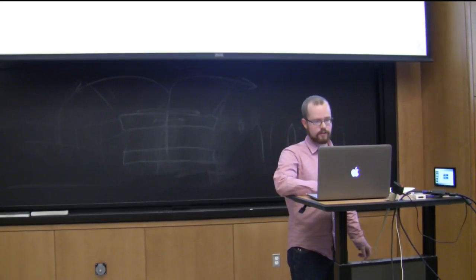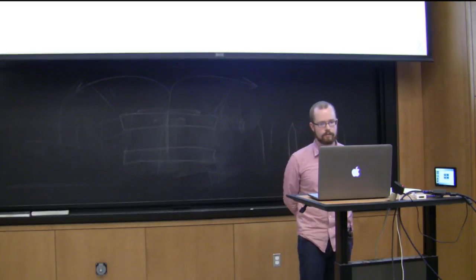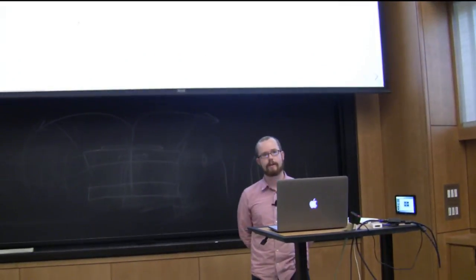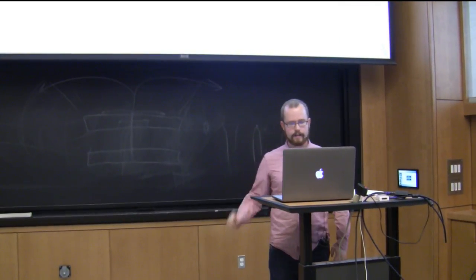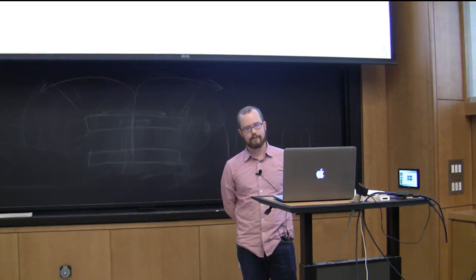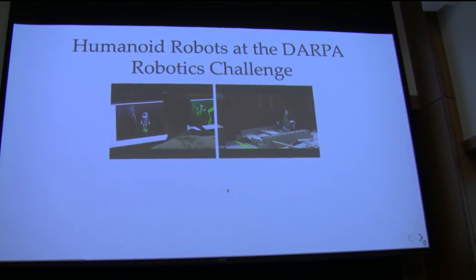At the DARPA Robotics Challenge, we were piloting a relatively large, 300-pound hydraulic humanoid robot to do simulated disaster response tasks. These primarily involved getting the robot to some object and manipulating it — turning a valve, plugging something in, or getting across rough terrain. It worked okay; we were reasonably successful in making this giant robot work, which was something our lab had never done before.